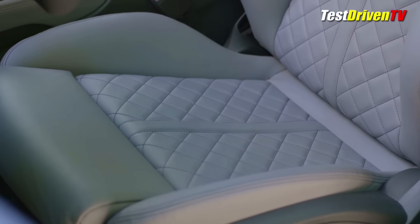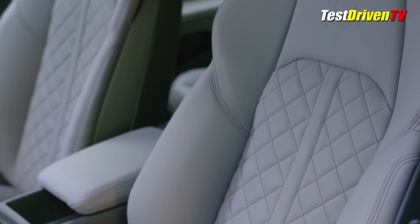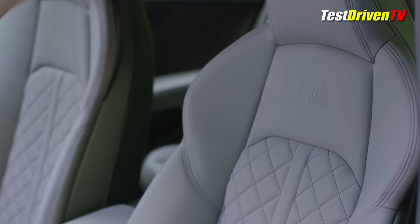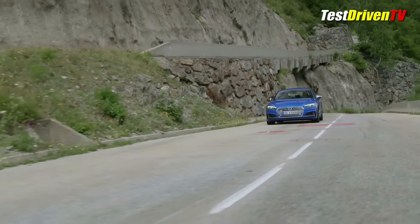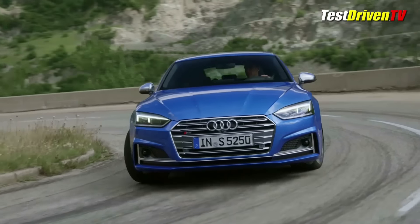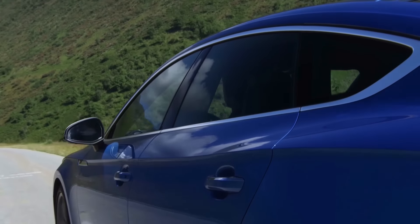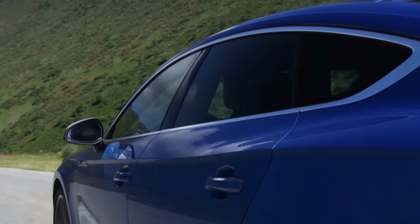When the new Audi A5 and S5 Sportback arrive at local Audi dealerships literally any day now, pricing will start at $42,600 and range up to $50,200 for the three trim grades of the A5 Sportback. The S5 Sportback comes only in the top two trims, Premium Plus and Prestige, with pricing of $54,400 and $58,800 respectively.